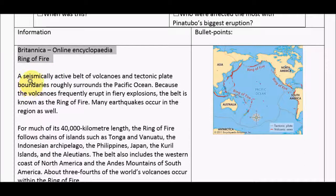The first thing we're going to do is just highlight short, snappy phrases from a couple of paragraphs. Don't do too much more than that, because by the time you get to the next section you will have forgotten it. So — seismically active belt of volcanoes.